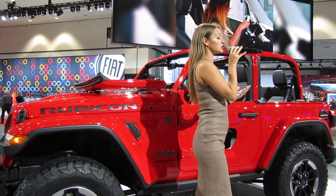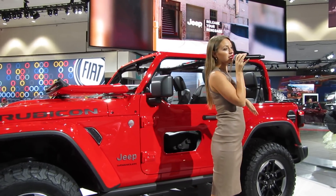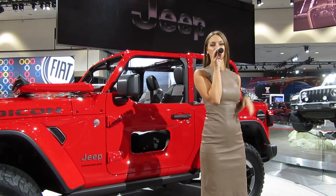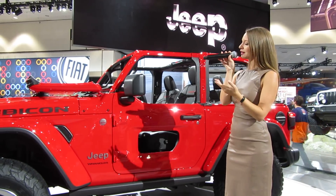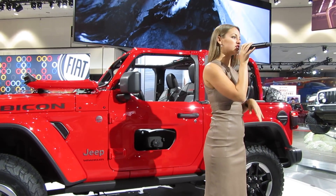For 2019, they will be offering a 3.0-liter EcoDiesel — the same EcoDiesel that's on the Grand Cherokee and the Ram 1500. And for 2020, there will be a hybrid option, but details on that are still to come.